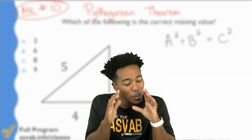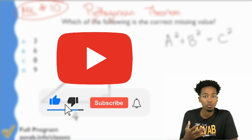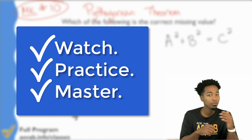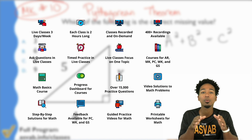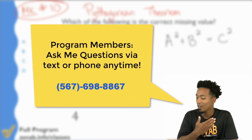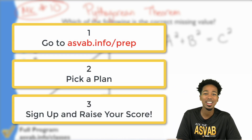Before we continue, just want to take a quick moment to thank you for watching this video. All I ask is that you please like, comment, and subscribe to the channel so more people can see these videos. If you're looking for more ways to practice the right way and raise your score with guidance without stressing, I recommend my ASVAB All Access program. It helps you watch, practice, and master every topic from word knowledge to paragraph comprehension, arithmetic reasoning, math knowledge, and general science — designed to help you succeed. Check out the link in the description and reach out if you have any questions.